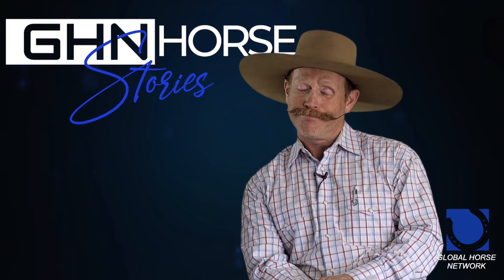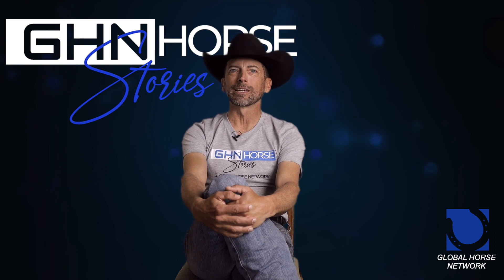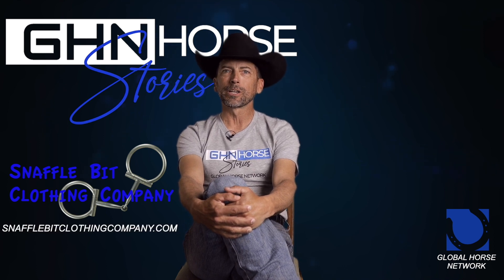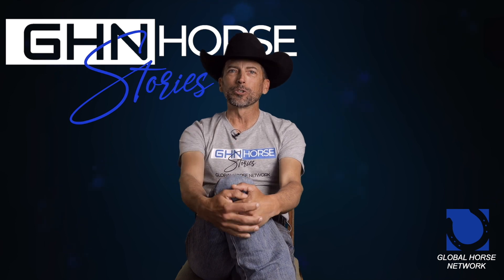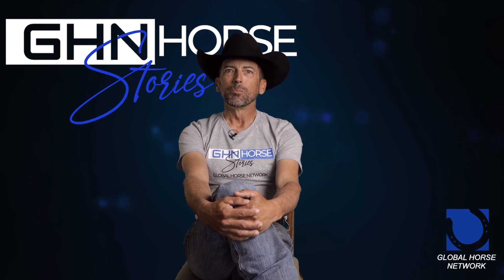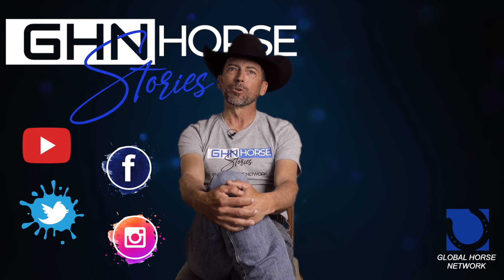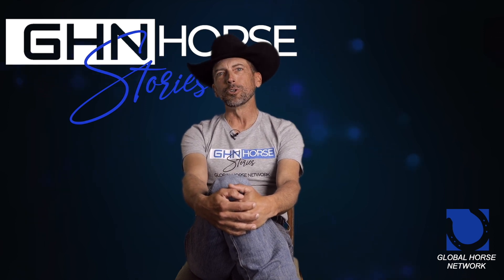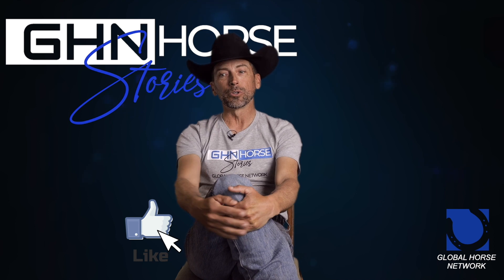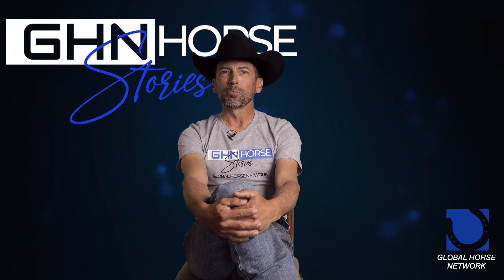Another day in the life of a horse trainer. Hope you enjoyed today's episode of Horse Stories on Global Horse Network. We'd like to thank this month's sponsor, Snafflebit Clothing Company, for all your horse and apparel needs — visit them at snafflebitclothingcompany.com. Put your comments below, share on all the social media platforms, subscribe if you like what we're doing, click the notification bell for new content, hit the like button, and as always — ride hard, be safe, and have fun.